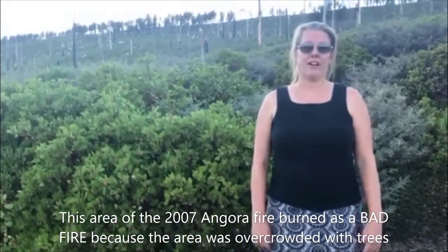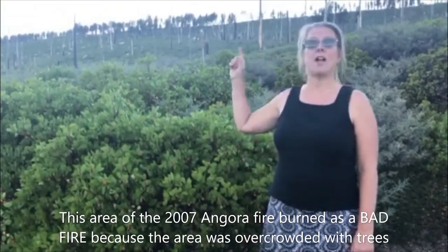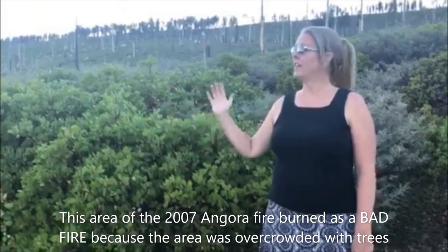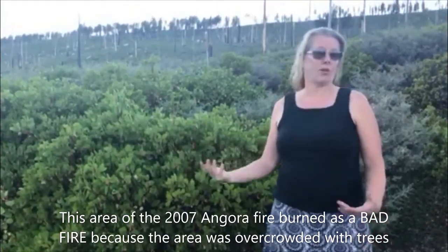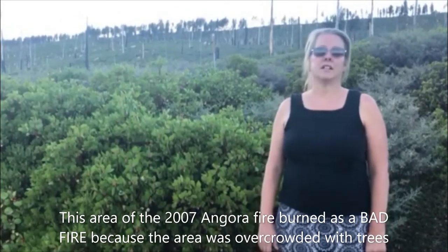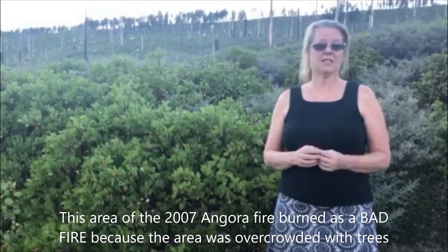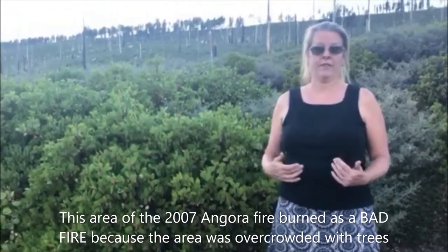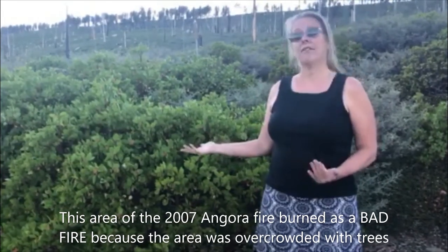Now I'm standing in another part of the Angora Fire that burned in 2007, 13 years ago. But in this area, you can't see very many living trees. Way up on top of that ridge there are some live trees that weren't right in the path of the fire, but all the other trees in this area that were in the path of the fire died. Some are still standing and the rest have fallen down, and you can't see them because the shrubs have grown up. There aren't really any small living trees growing here because all the trees were killed. This area had not been thinned out before the fire — the trees were tightly packed — so when the fire came through, it killed all of them. That's an example of bad fire. Because there are no adult trees to drop seeds, there are no baby trees or seedlings growing up, and all we have here is shrubs growing up instead.